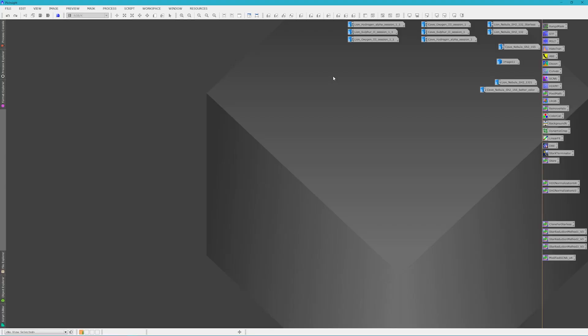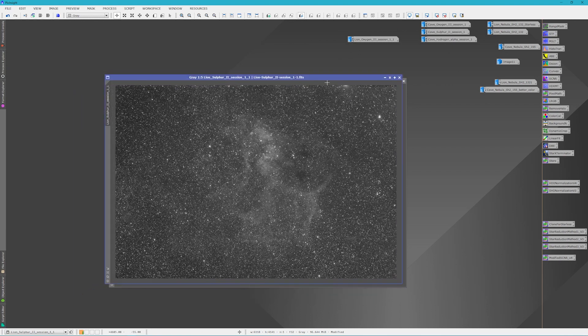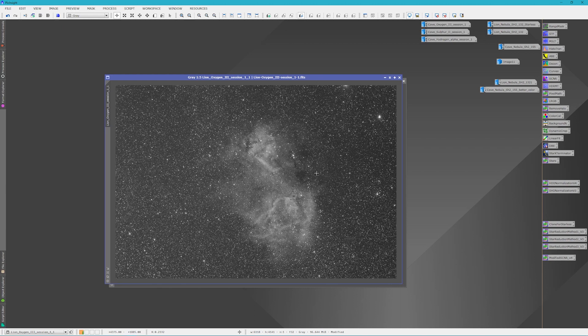Here in PixInsight is some of the Lion's Head Nebula data — this is the hydrogen-alpha. When I first started getting this data I was very excited because I was picking up a lot more than ever before. You can still make out the shape of the lion, but I was getting so much more nebulosity all around it. And especially in the oxygen — this OIII data is just coming out amazing. You can still kind of make out the lion, but in my original shot with the ASI 1600 I wasn't getting nearly this much contrast or detail.